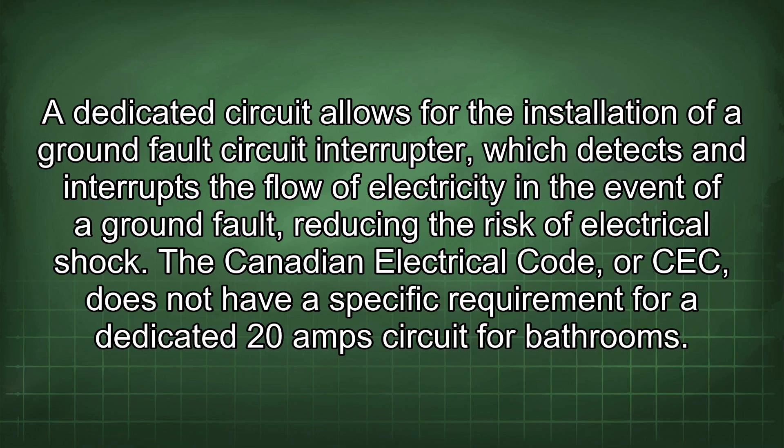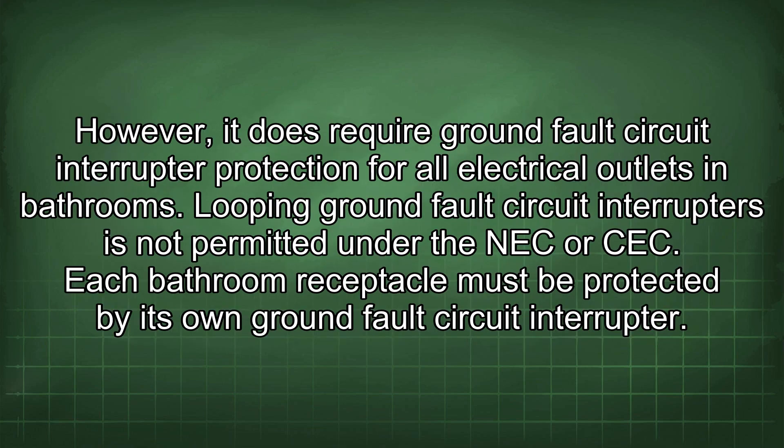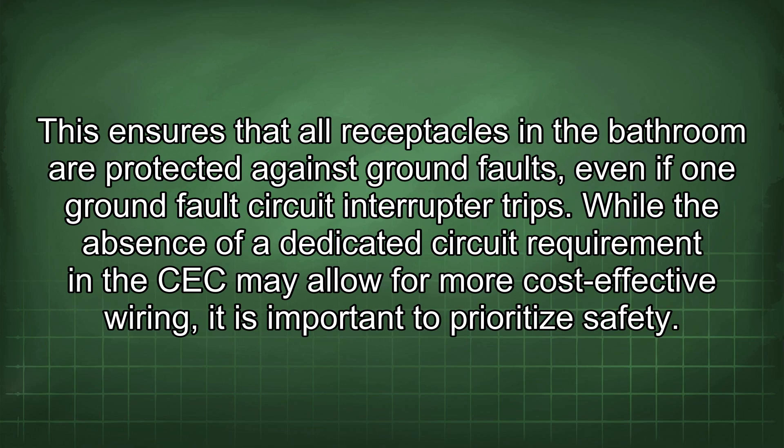The Canadian Electrical Code (CEC) does not have a specific requirement for a dedicated 20A circuit for bathrooms. However, it does require GFCI protection for all electrical outlets in bathrooms. Looping GFCIs is not permitted under the NEC or CEC — each bathroom receptacle must be protected by its own GFCI, ensuring all receptacles are protected against ground faults even if one GFCI trips.